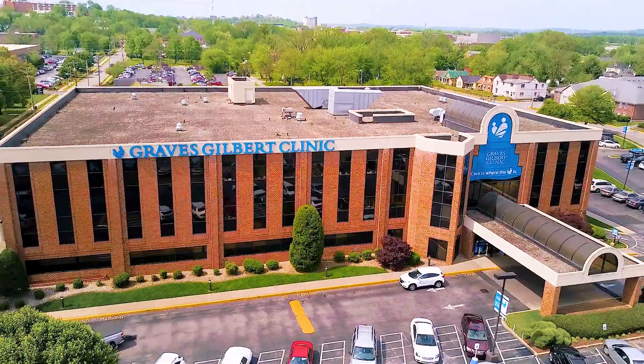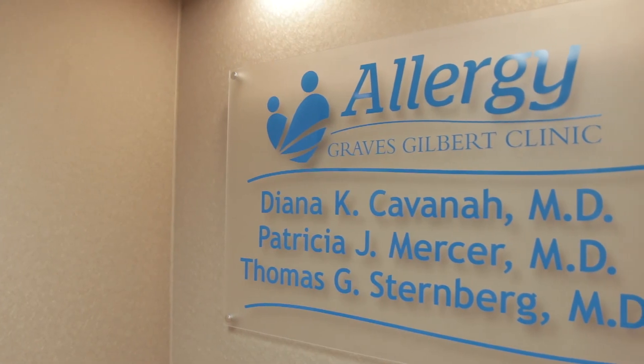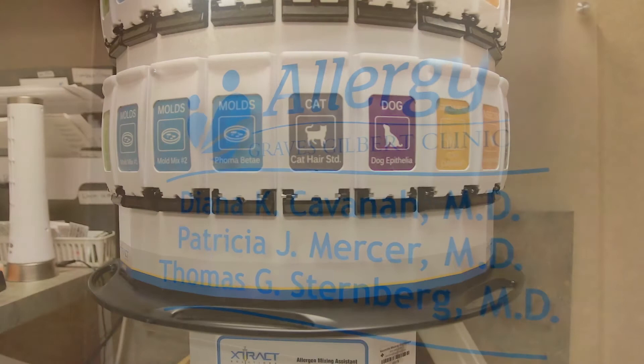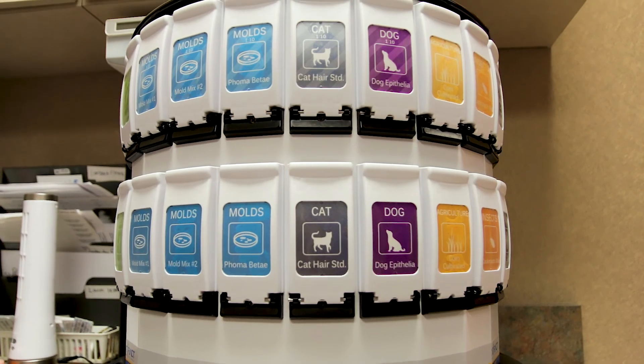Allergy injections work by injecting the individual with the things that they're allergic to. When we start allergy immunotherapy, we put the allergens they're allergic to into a mix, and these mixes are specific for that individual. So if someone is allergic to trees, molds, and cat, that is what they're going to receive in their mix.